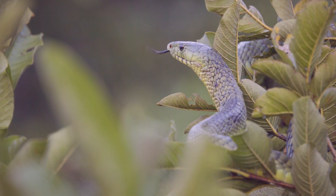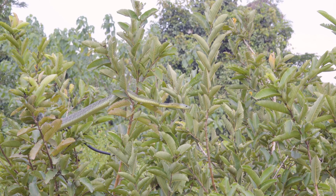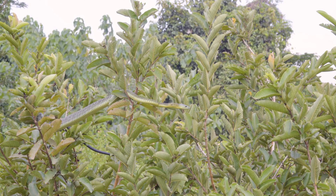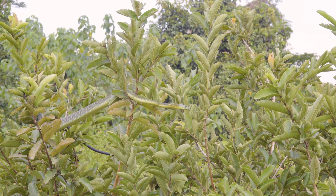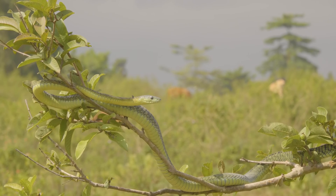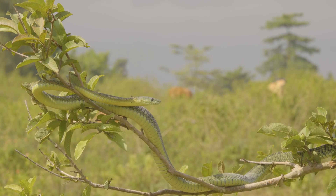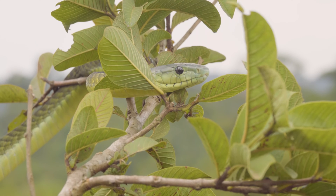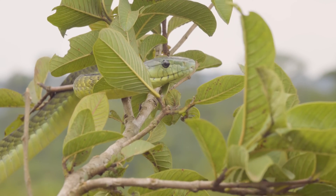The Eastern Jameson's mamba is said to be the most arboreal of all mamba species — more so than the black mamba, more so than the Eastern and Western green mambas. They feed heavily on birds, bats, tree squirrels, and tree hyraxes. They will come down and potentially feed on mammals, but they predominantly feed on animals up in the canopy.